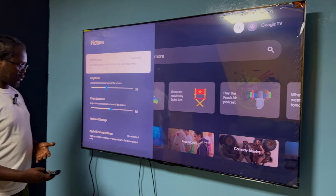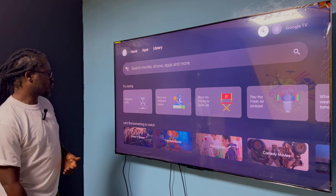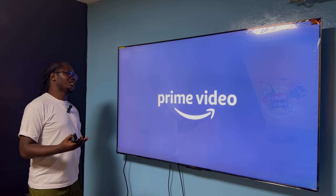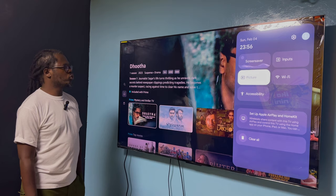One thing I'd have loved more of is picture options — I feel like they're not enough. You have Vivid, Low Power, Smart HDR, Sports, Movie. Sometimes when you connect movie content you get IMAX Enhanced, which looks really good on HDR. I was able to enjoy that on Prime Video. The main thing is maybe they could have given us more options to get that perfect picture — with perfect skin tones. To get that, the Movie setting is your best option for good picture quality.